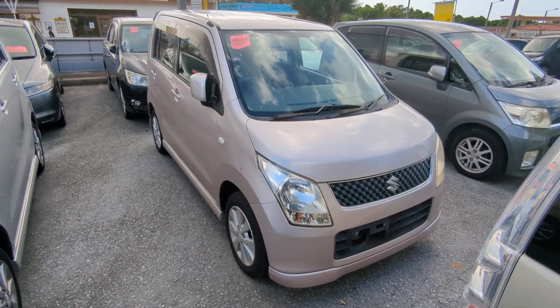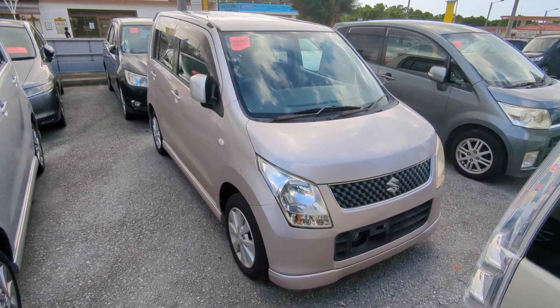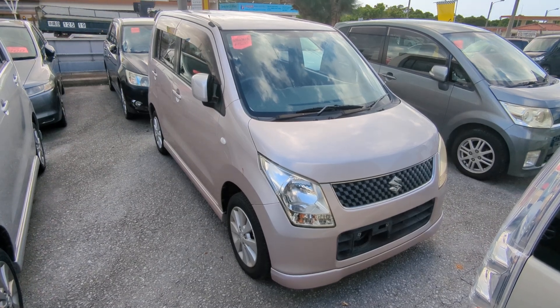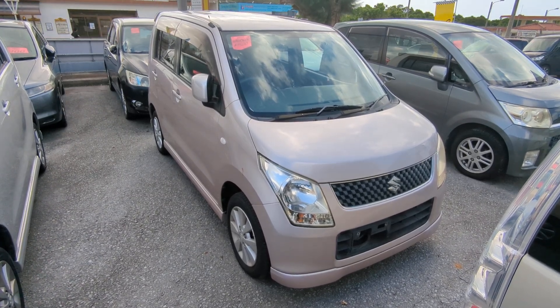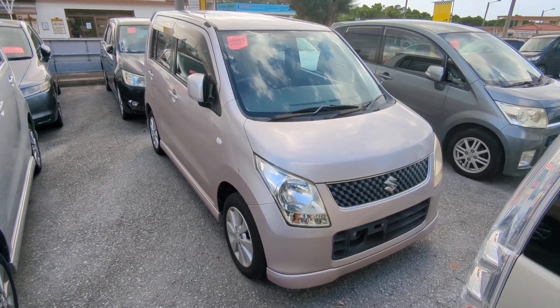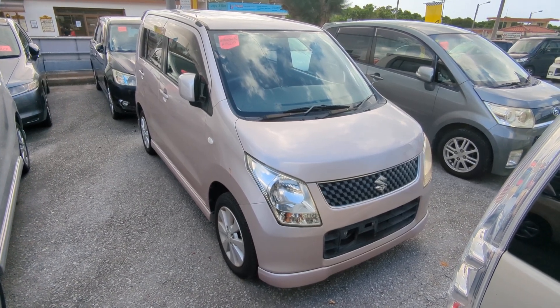Hey everybody, this is Donald with Johnny's Used Cars. Voted the best place to buy a car in Okinawa by the military community of Okinawa for the second consecutive year. That's right, we won last year in 2023 and we kept the title for the repeat in 2024. Stop by, we'll show you why, like we have many many others.